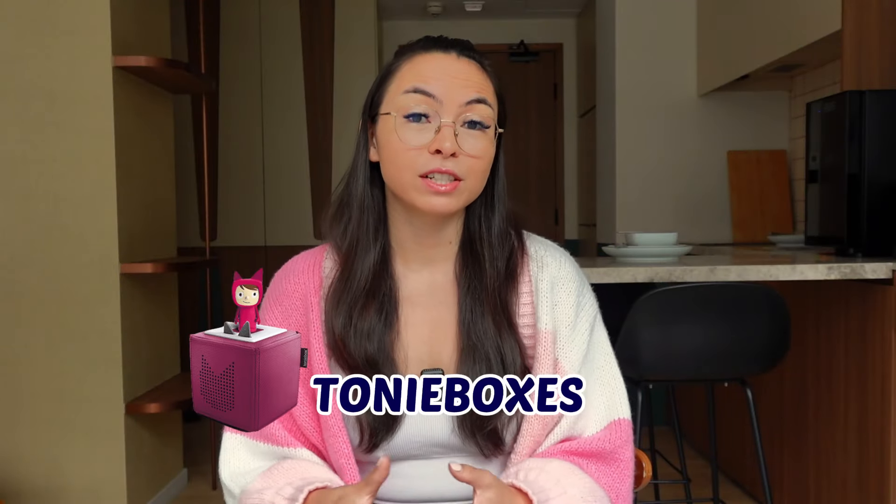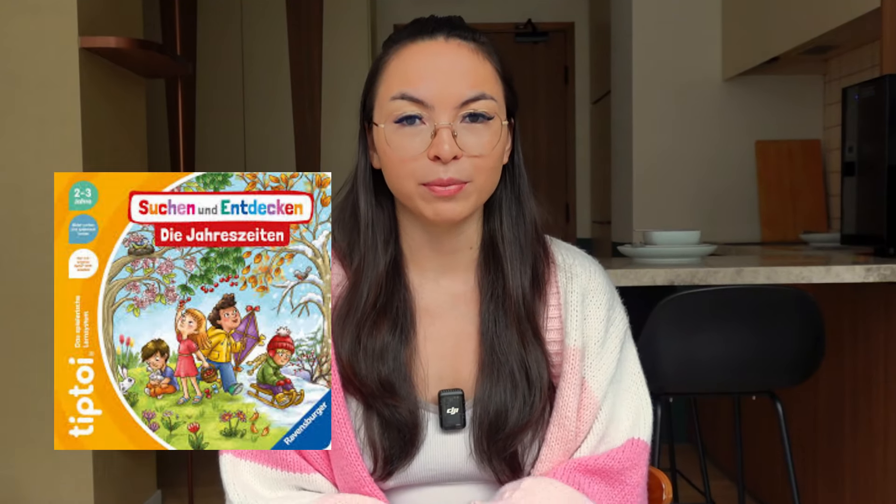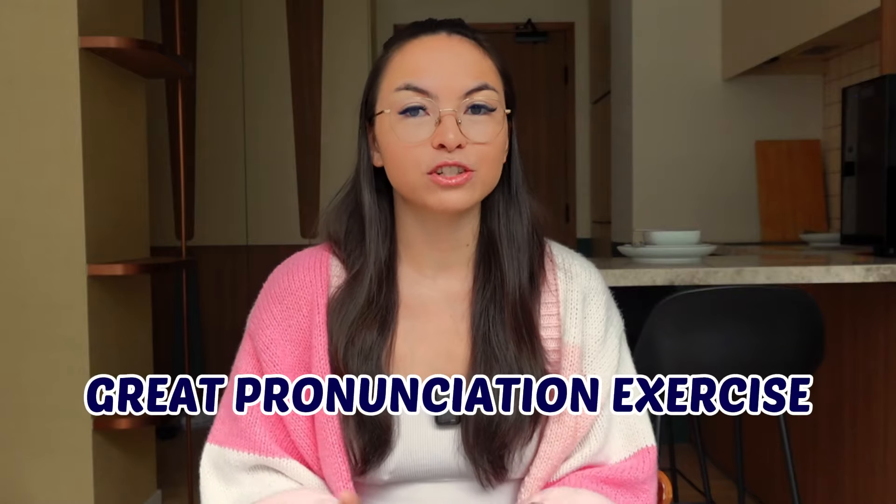If you don't want any screen time, Tonie boxes are also a great way to listen to stories and songs in German — my goddaughter has one and absolutely loves it. She also loves Tip Toy books. Those are books for kids starting from age two, and they come with a pen which you can use to click on certain images in the book, and it will play audio explaining whatever the image is about. There are a ton of different topics — not just story books but also educational books. The kids pick things up like sponges, and you can learn a ton of new vocabulary through both reading and listening. Books in general are an awesome way to practice German with your kid and a great pronunciation exercise too, if you read aloud.